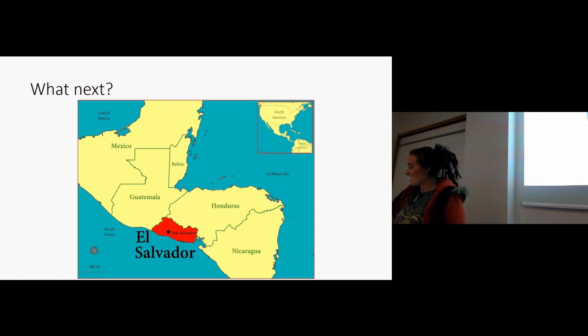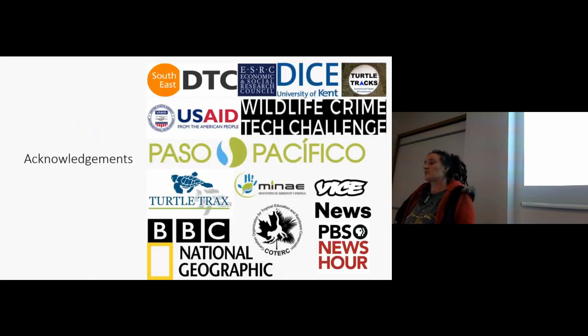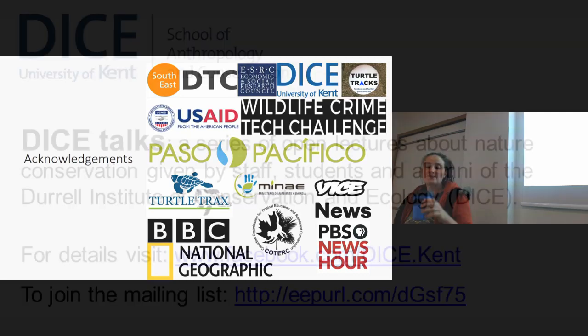I have had so much support for this project. This is really an opportunity to thank all of my funders, all of the people who have helped me on the ground, the projects that have tolerated my incessant pestering to get more teams out on the beach, and the media coverage has been absolutely incredible. And to anyone supporting my project as part of Turtle Tracks and sponsored eggs — thank you very much indeed.